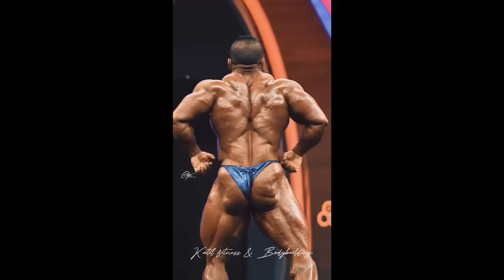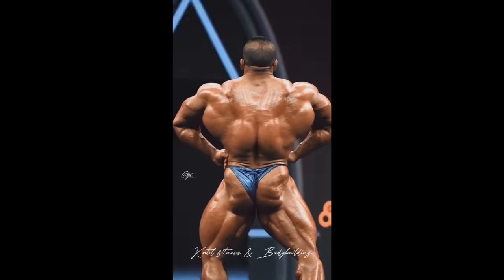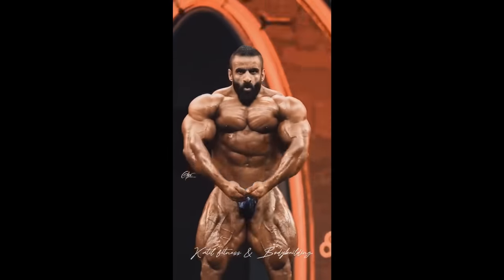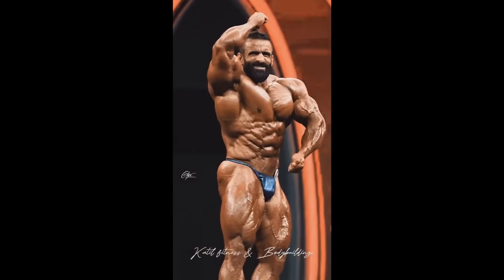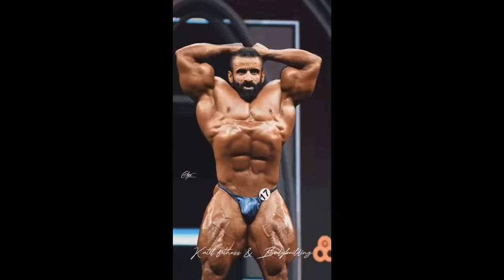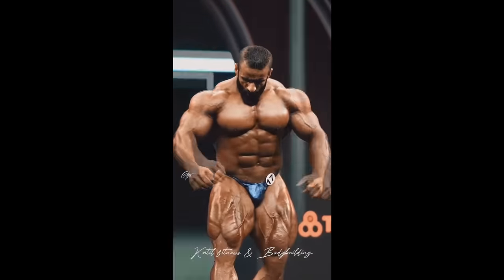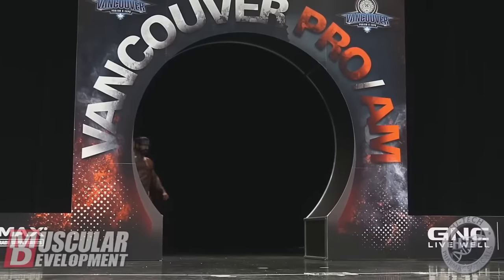I think I see actual improvements — not just conditioning. I feel like he was lacking a little bit in the lower lats at the Olympia and made some improvements for the Arnold. It very well could be just conditioning, because usually everybody holds the most water and fat in their lower backs, so if you're not peeled enough you won't show those details. But personally I feel like he actually did make some real improvements. Hany Rambod, who coaches both Derek and Hadi, said that if Hadi looked at the Mr. Olympia the way he looked at the Arnold Classic, he would have won that Mr. Olympia.